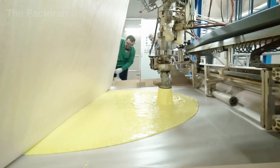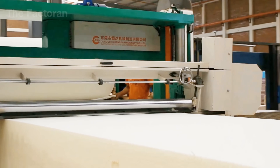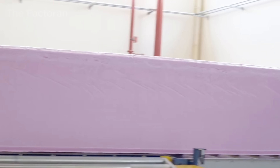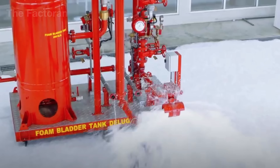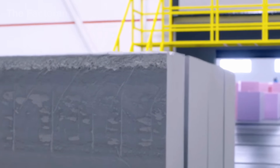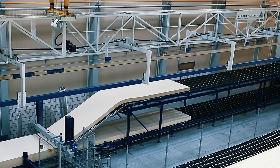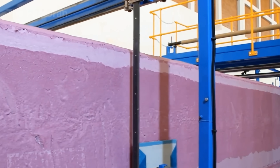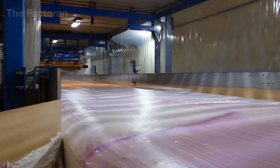Hidden beneath seat fabrics, mattresses or steering wheels, it serves as the invisible cushion that delivers comfort in every moment. Few realize that to create those blocks of foam, thousands of gallons of chemicals are precisely blended, reacting within seconds to expand, stabilize and solidify before being cut, tested and packaged. Each stage of production is a perfect harmony between chemistry, mechanics and data.